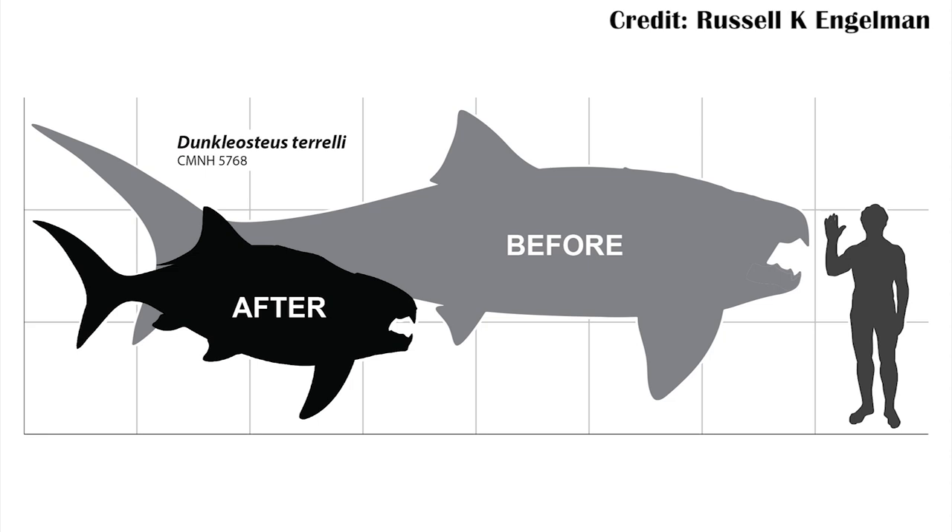If you're familiar with Dunkleosteus, this seems wrong because we thought it was much longer than this for a long time. Part of the problem is Dunkleosteus doesn't belong to any modern fish group. Instead, it's a placoderm. There's some debate as to whether modern fish groups evolved next to them as a sister group or directly from within the placoderms, but regardless, it wasn't like any modern fish.